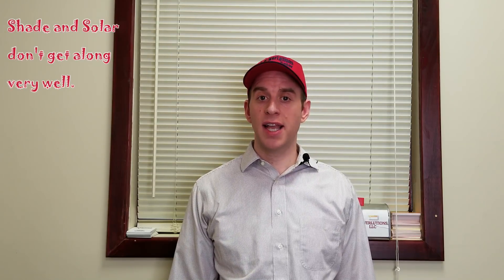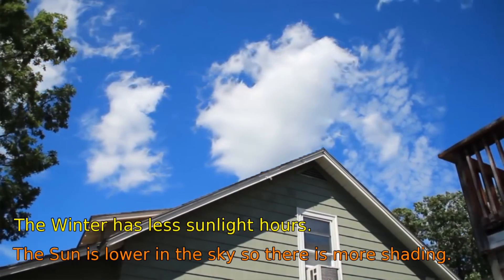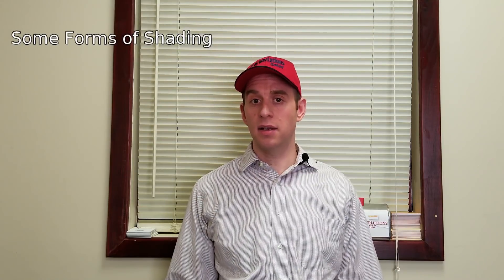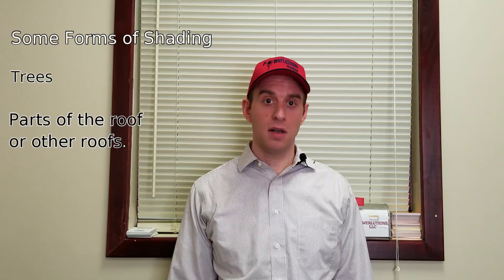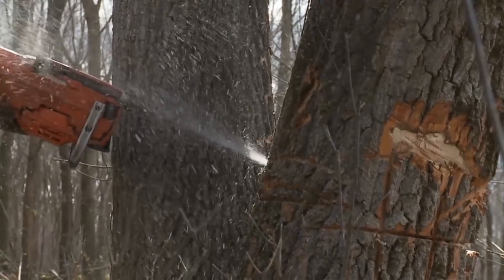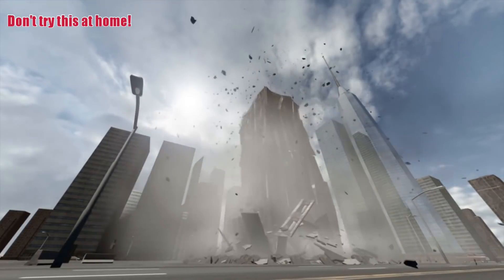Shading is any obstruction that casts a shadow on the panels while the sun is out. Winter days, besides having less sun hours, also cast longer shadows. Shading obstructions can be anything — trees, vents, other roofs, or even other buildings. Some types of shading can be minimized, like cutting down trees or branches.